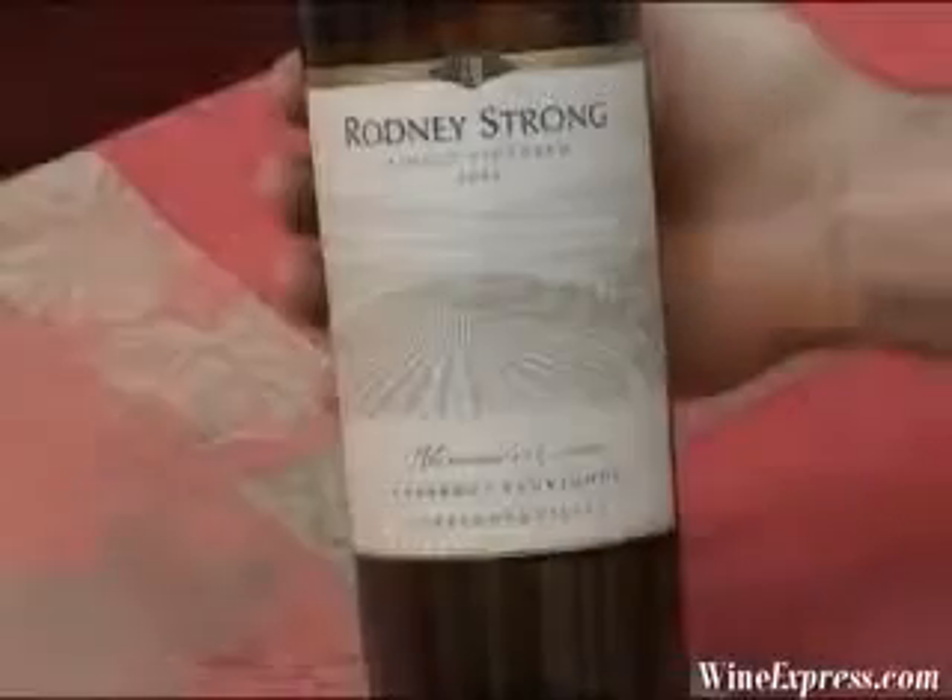Everything seems to be in place. The balance is really nice. There's certainly no sense of over ripeness at all in this wine — really good balance in that regard. Lovely fruit. Let it open up a little bit more, and really enjoy this with some prime rib, I think. Enjoy.